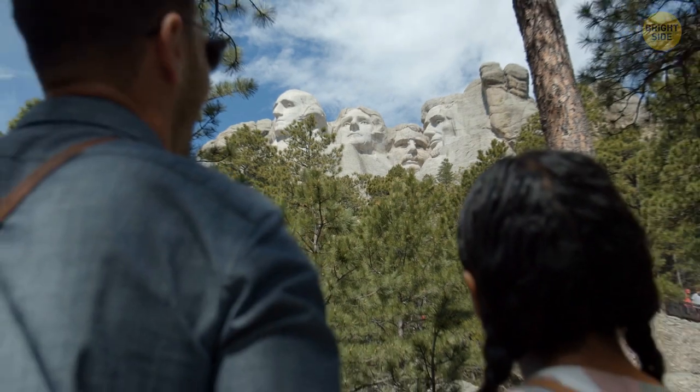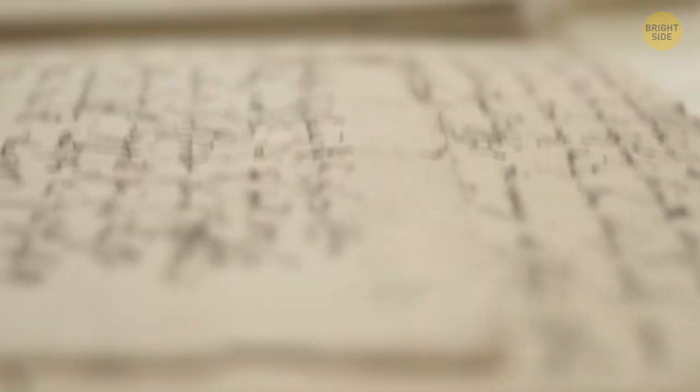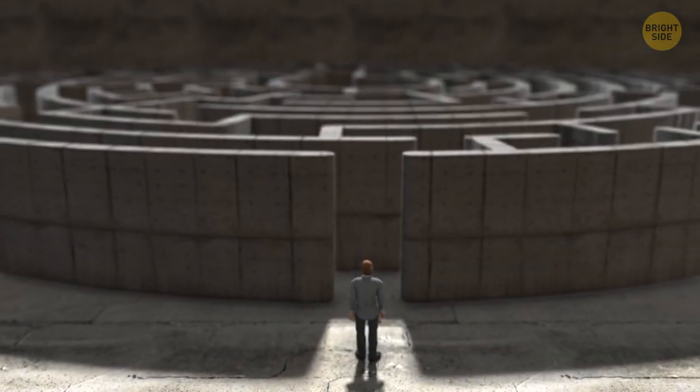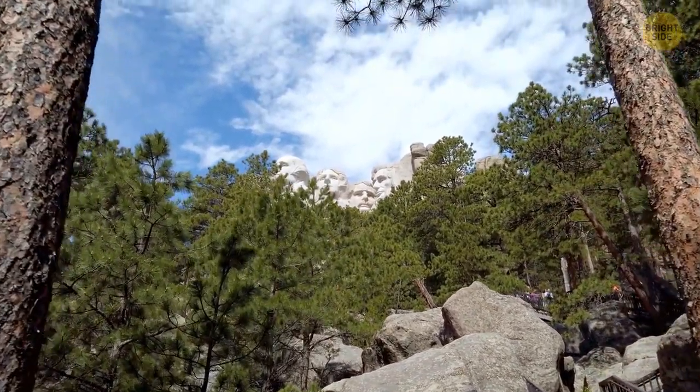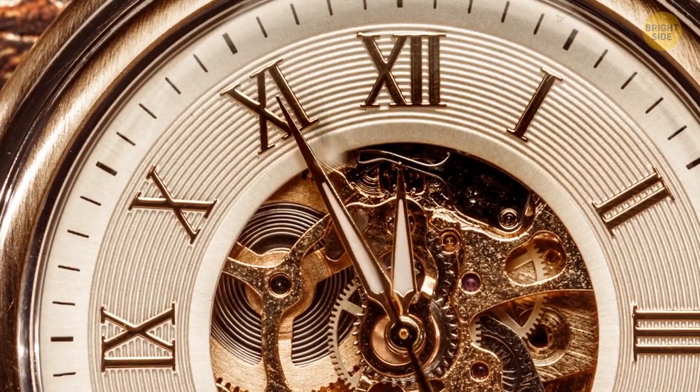At the towering granite faces of Mount Rushmore, there's a hidden chamber inside President Lincoln's head, built initially to hold essential documents from U.S. history. The original plan was to create a much larger carving of several vital moments in American history. Unfortunately, it was far too complicated to be completed, and a hall of records was chosen instead. The construction stopped for many years with the room left unfinished. However, the project was revived in the late 90s, and they completed the chamber room. The hidden room tells the U.S.'s story to future generations — a time capsule of American history.